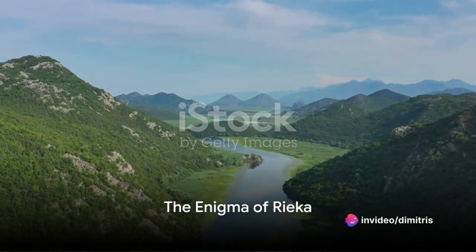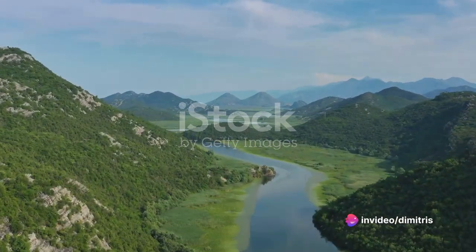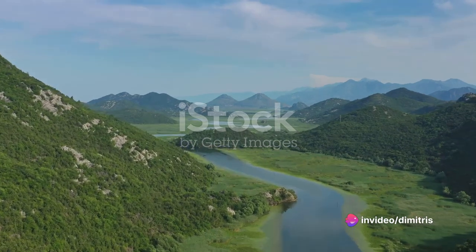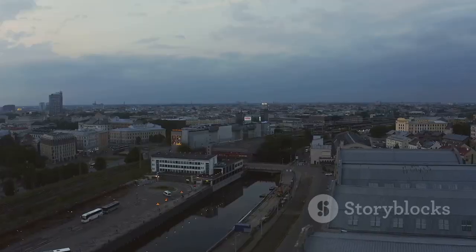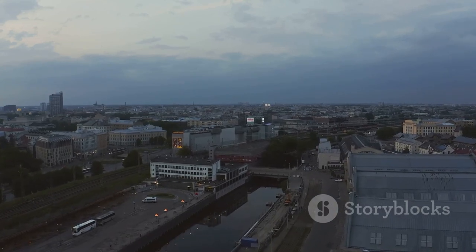In the heart of Croatia there lies a city veiled in mystery and steeped in intrigue — Rijeka. A unique tapestry of history, culture, and natural beauty, Rijeka dances to its own rhythm, embracing both the old and the new.